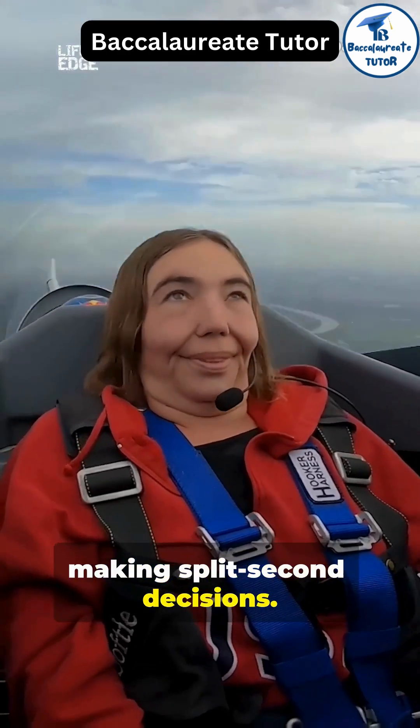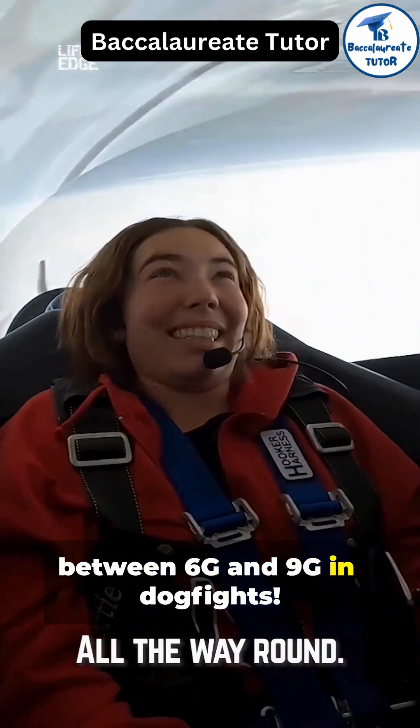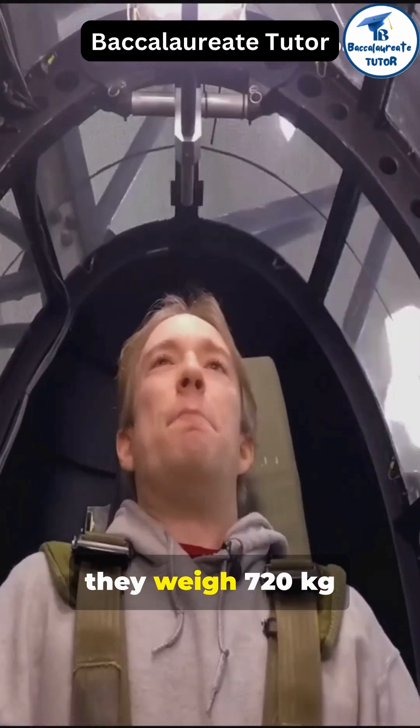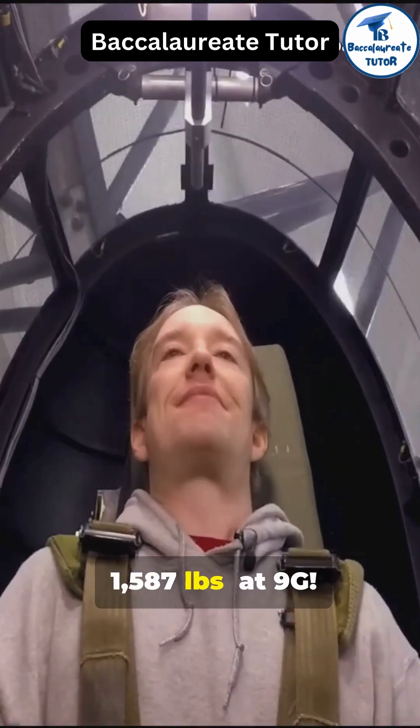Quick fact: fighter jets often pull between 6G and 9G in dogfights. That means a pilot who weighs 80 kilograms (176 pounds) would feel like they weigh 720 kilograms (1,587 pounds) at 9G.